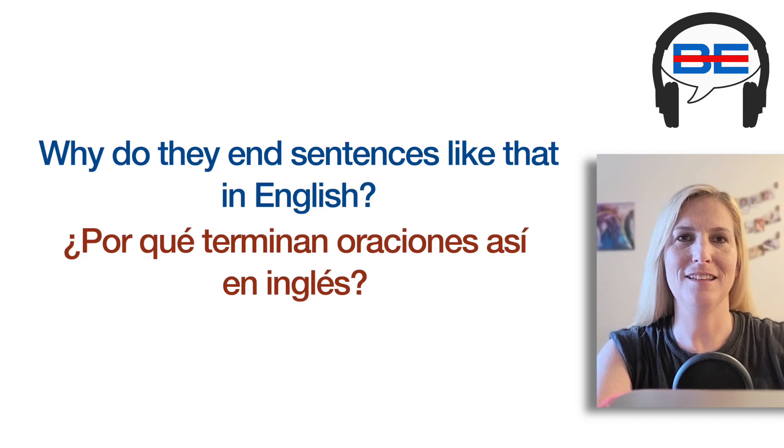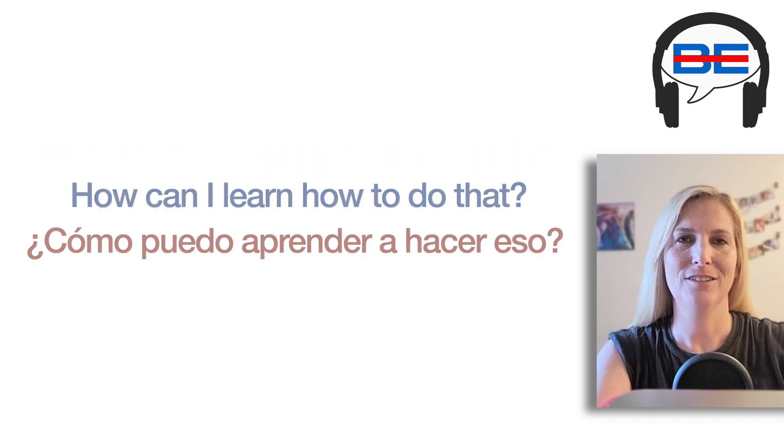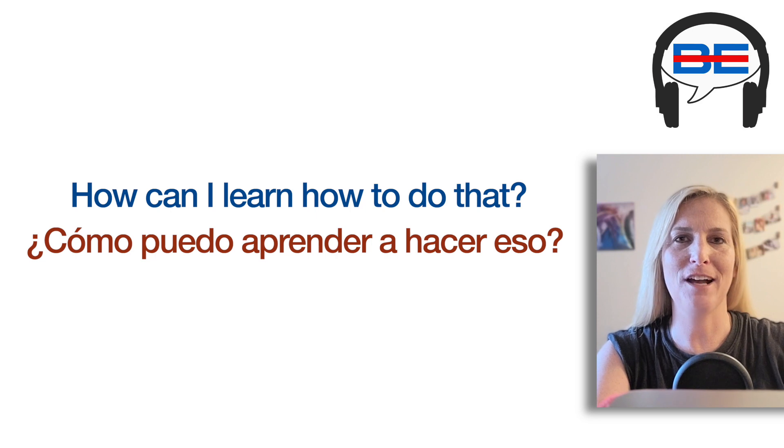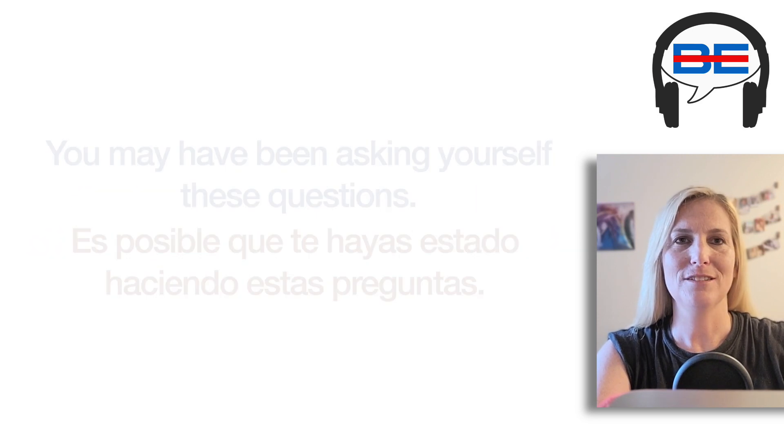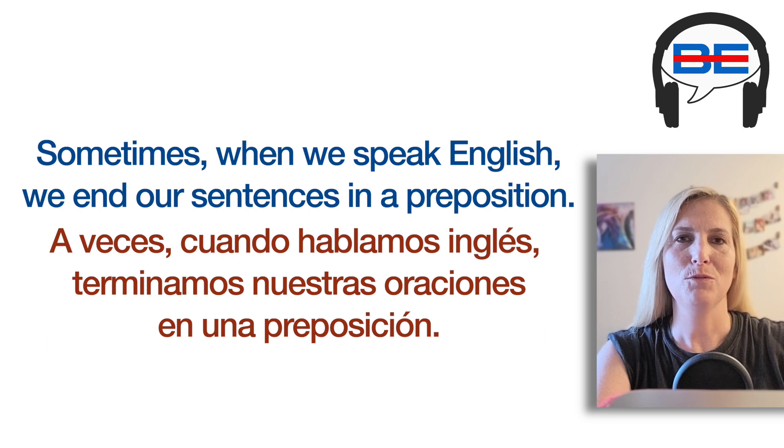Why do they end sentences like that in English? How can I learn how to do that? You may have been asking yourself these questions. Sometimes when we speak English, we end our sentences in a preposition.